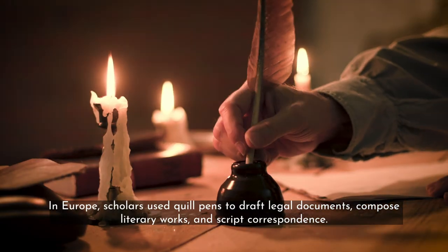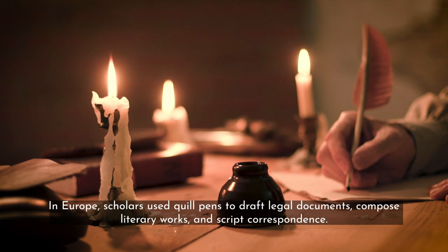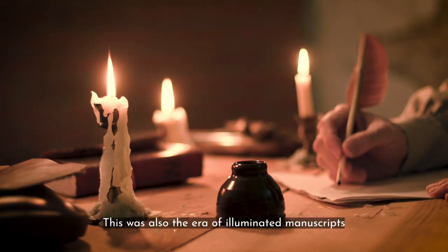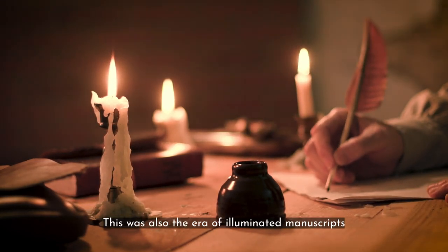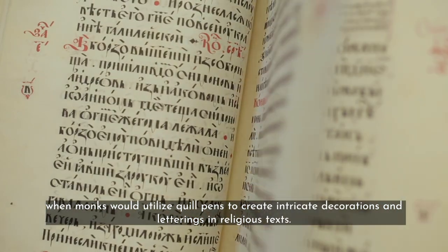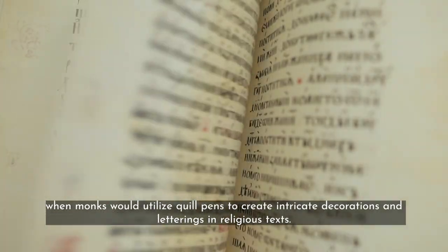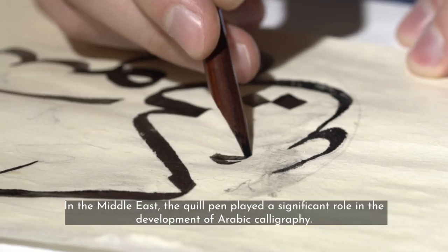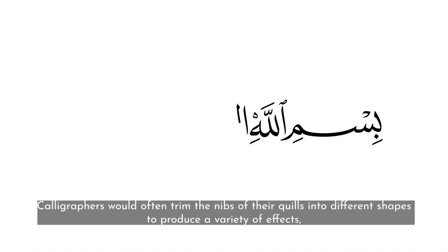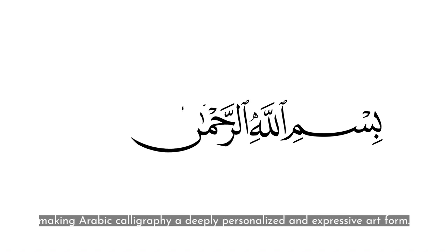In Europe, scholars used quill pens to draft legal documents, compose literary works, and script correspondence. This was also the era of illuminated manuscripts, when monks would utilize quill pens to create intricate decorations and letterings in religious texts. In the Middle East, the quill pen played a significant role in the development of Arabic calligraphy. Calligraphers would often trim the nibs of their quills into different shapes to produce a variety of effects, making Arabic calligraphy a deeply personalized and expressive art form.